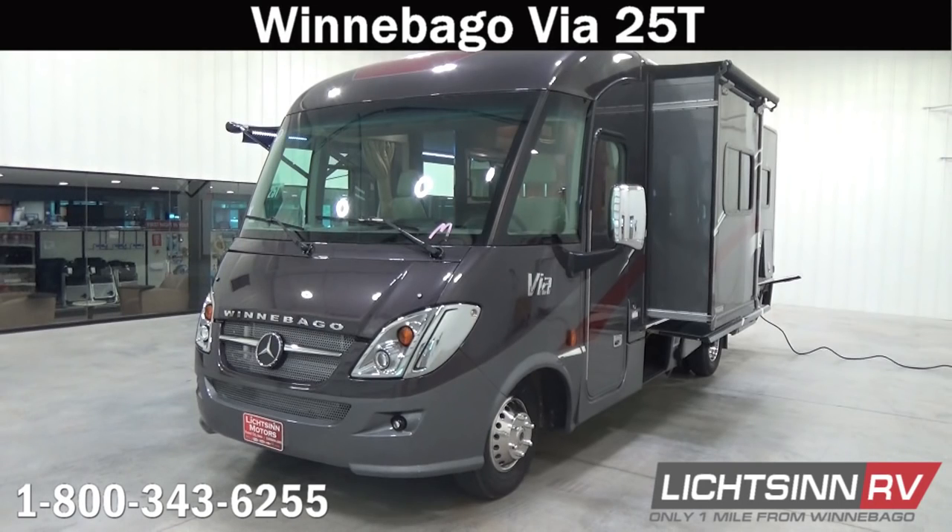Thank you for visiting Litson.com and for the opportunity to showcase for you our Winnebago Via 25T here at Litson RV, America's closest dealer to Winnebago Industries. We're located only one mile north of the Winnebago, Itasca, and Winnebago Touring Coach Division of Winnebago Industries right here in Forest City, Iowa. Recently named by the manufacturer for the past two consecutive years as back-to-back North American Top Dealer of the Year in terms of sales volume across all three divisions.